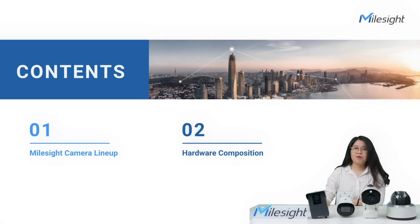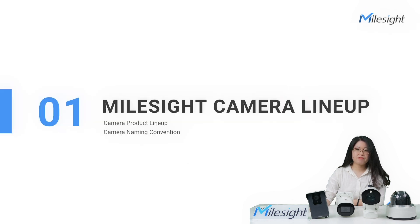In this video, I'm going to give a general description about MailSci camera lineup and hardware composition. For anything specific that you are interested in, welcome to contact us for further discussion. Let's see the first part: MailSci camera lineup.